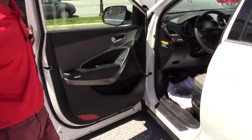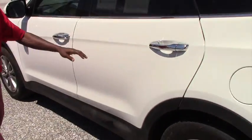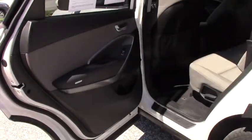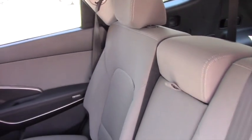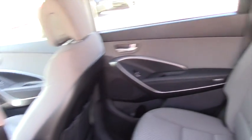It doesn't have a moonroof, but in every other way it's very nice and very comfortable. You also have a third-row seat.